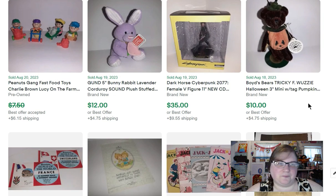We've got a Boyd's Bear Tricky F. Wuzzy Halloween three-inch mini bear. I paid a dollar for this and it sold for $10. We have a Dark Horse Cyberpunk 2077 female figure. I went to a garage sale a few months back during the summer — they had a whole stack of these for $5 each, so I bought a few. This one sold for $35.